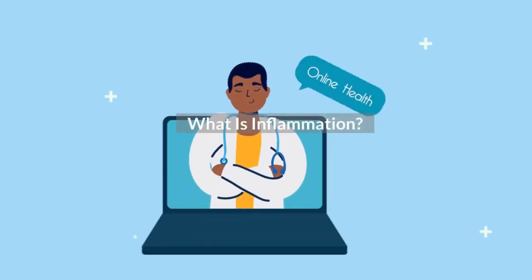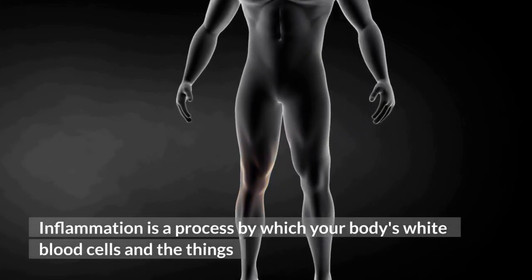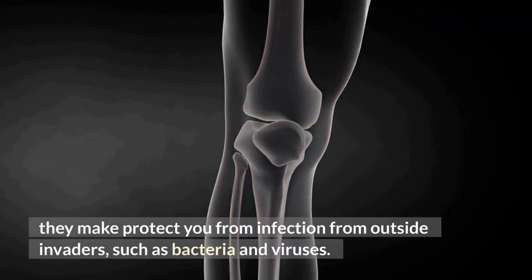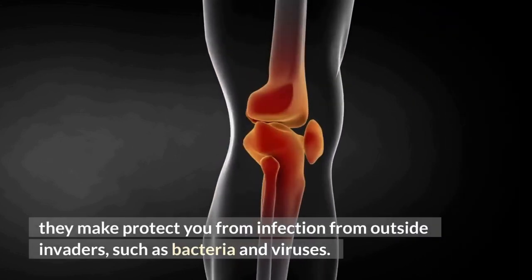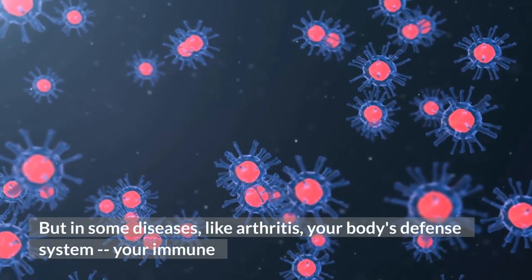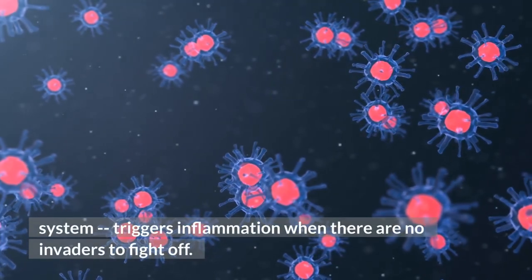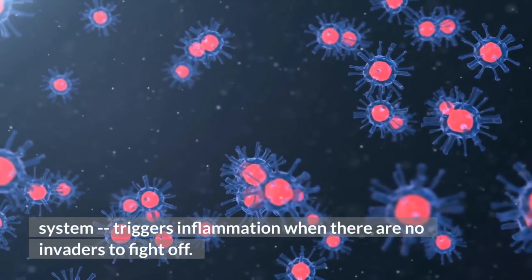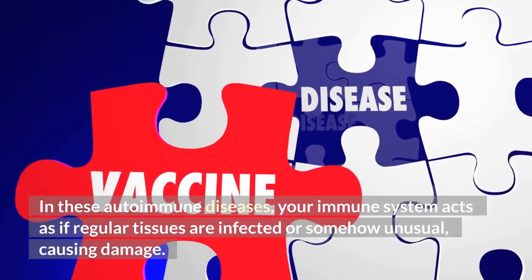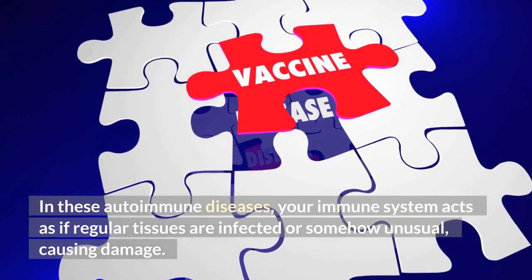What is inflammation? Inflammation is a process by which your body's white blood cells and the things they make protect you from infection from outside invaders, such as bacteria and viruses. But in some diseases, like arthritis, your immune system triggers inflammation when there are no invaders to fight off. In these autoimmune diseases, your immune system acts as if regular tissues are infected or somehow unusual, causing damage.